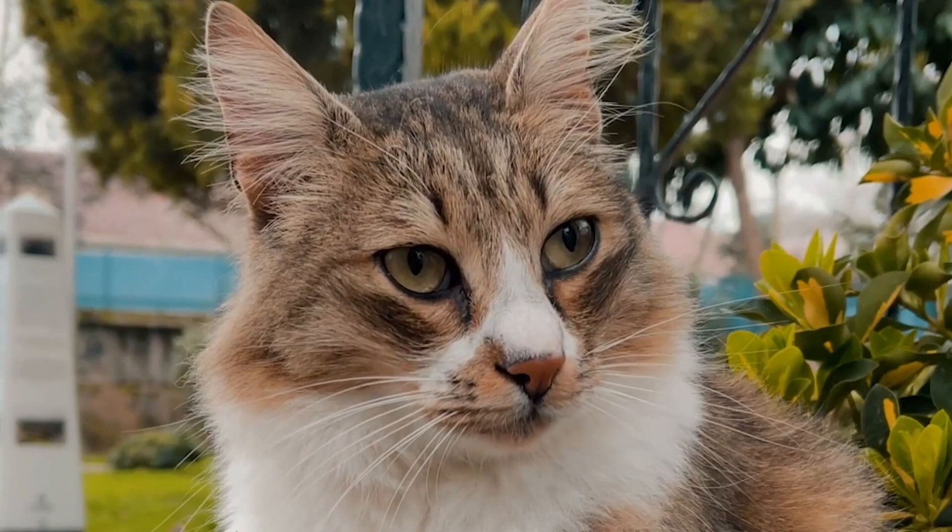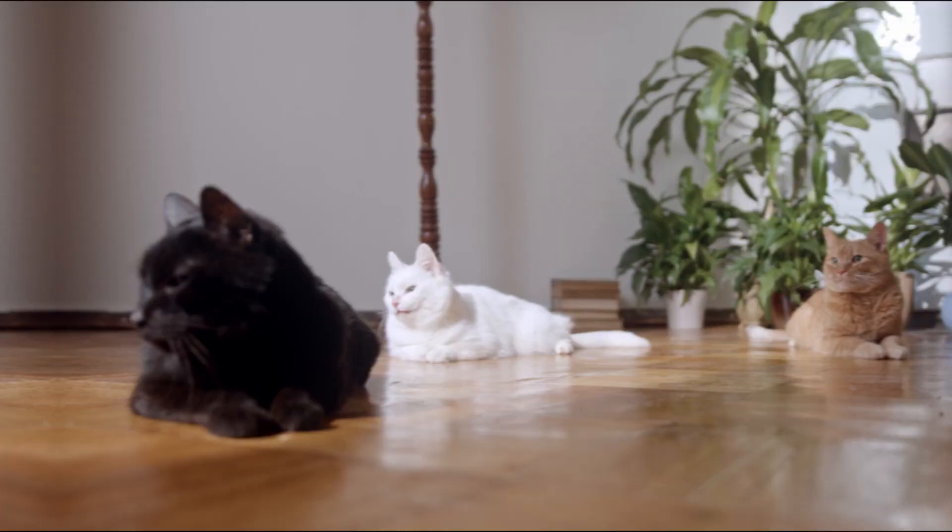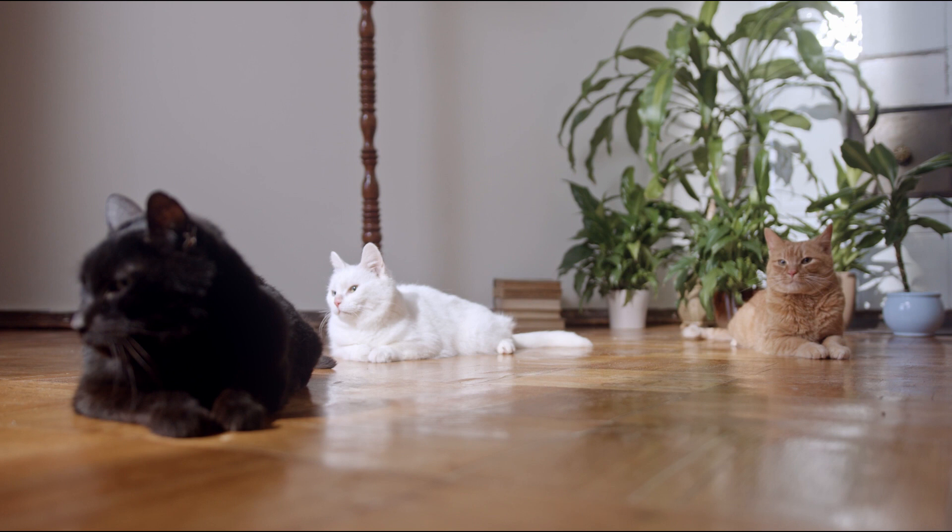Do cats really let out gas? Yes, cats do fart. When gas comes out of the digestive system, it makes a fart. Since cats have both a digestive system and an anus, they have all the parts they need to fart. Too much gas builds up in the digestive system, which leads to flatulence. There are many things that can make cat stomachs fill up with gas. In this video, we will discuss the common causes of farting in cats and provide an in-depth explanation of each cause.